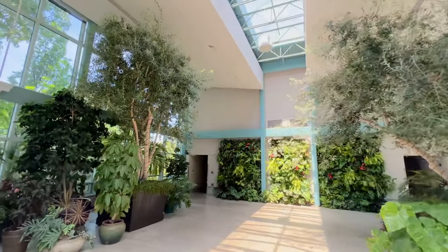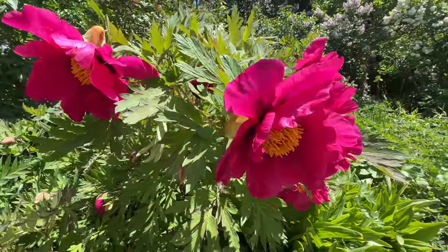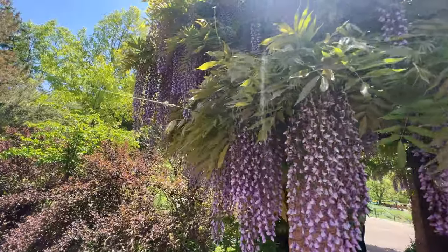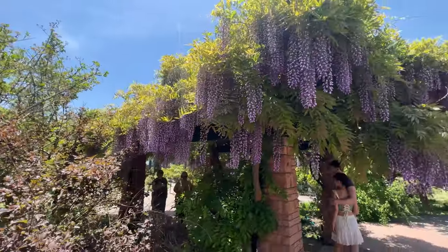As you enter Red Butte Gardens, you're greeted by a tapestry of vibrant blooms and meticulously maintained gardens. The diversity of plant life is truly astounding, with over 21 acres of theme gardens and 5 miles of hiking trails to explore.